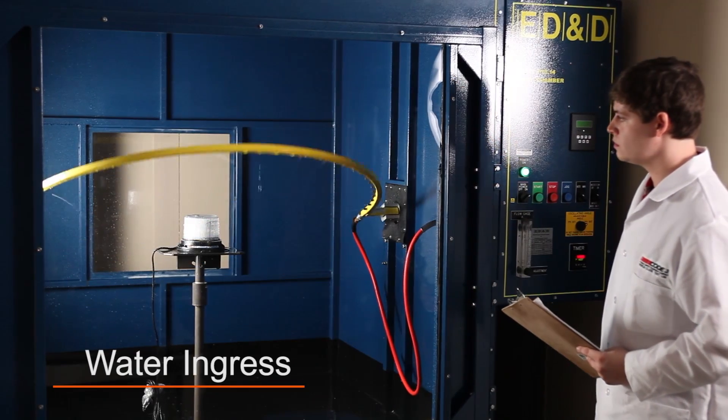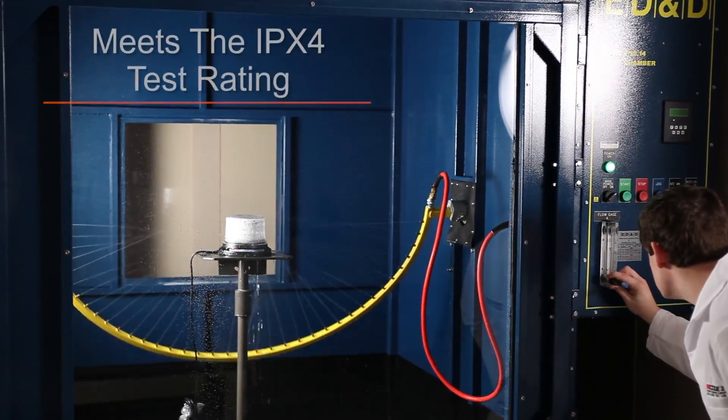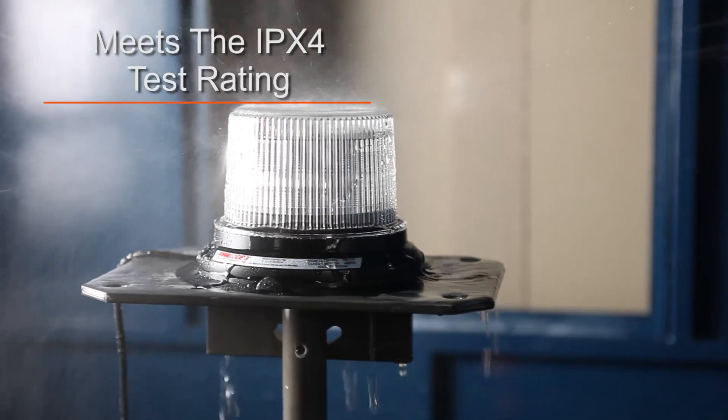Water ingress testing subjects the product to water from all directions in order to ensure the product design meets the IPX4 test rating for water ingress.